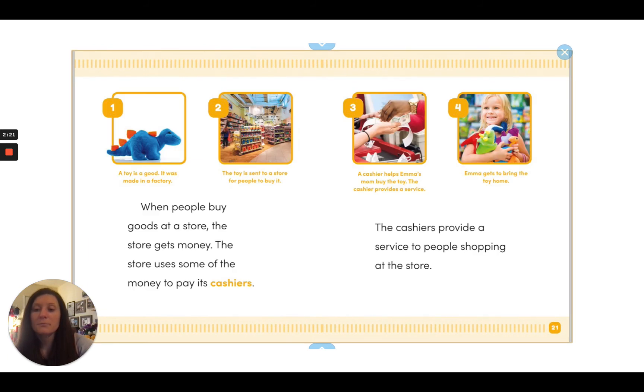When people buy goods at a store, the store gets money. The store uses some of the money to pay its cashiers. The cashiers provide a service to people shopping at the store.